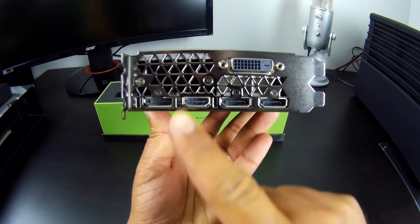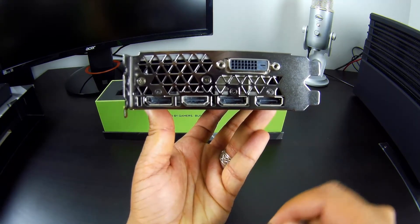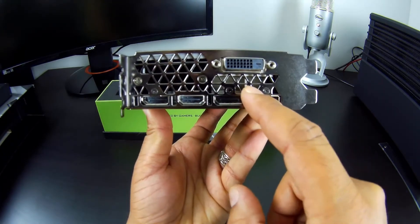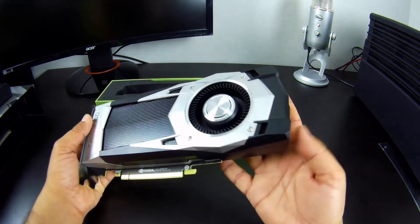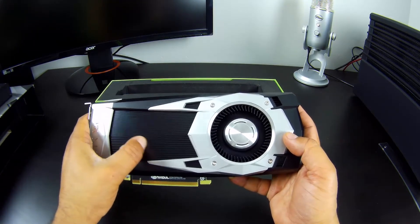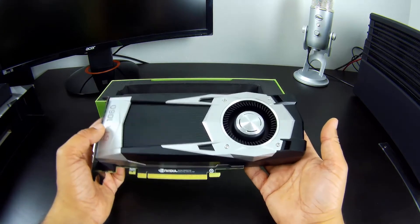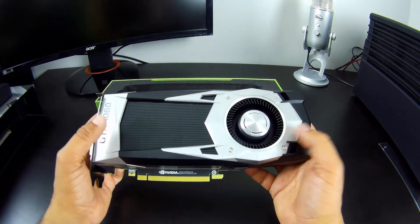In terms of connectivity, we have a single HDMI port, three DisplayPorts, and one DVI port. Then we have the grille for exhaust. Overall, a beautiful card — really nice looking. The fact that this is all metal means it feels pretty hefty. The cooling solution weighs it down nicely — it's very heavy for a card, probably because of the aluminum shroud and all-metal construction.